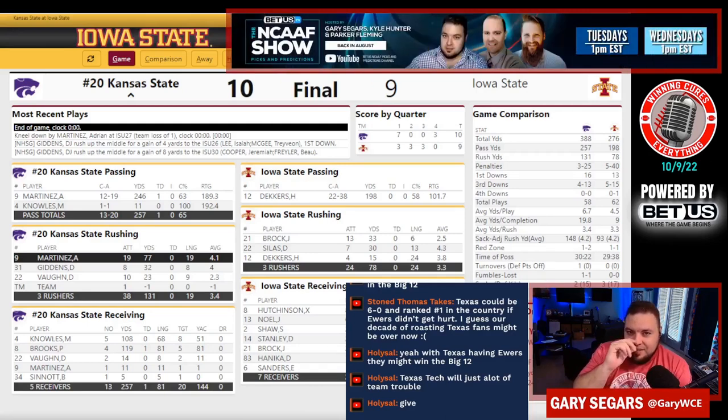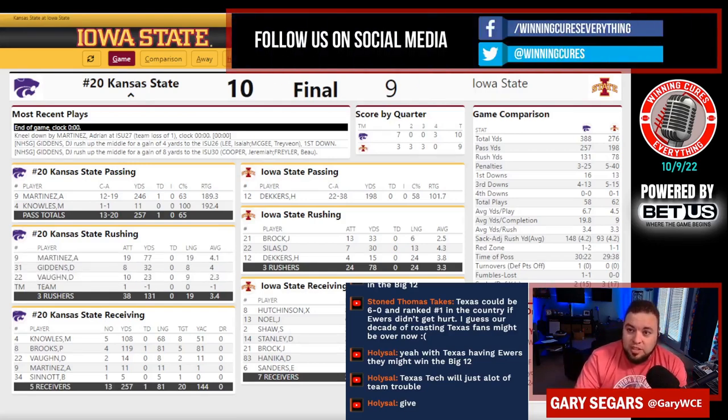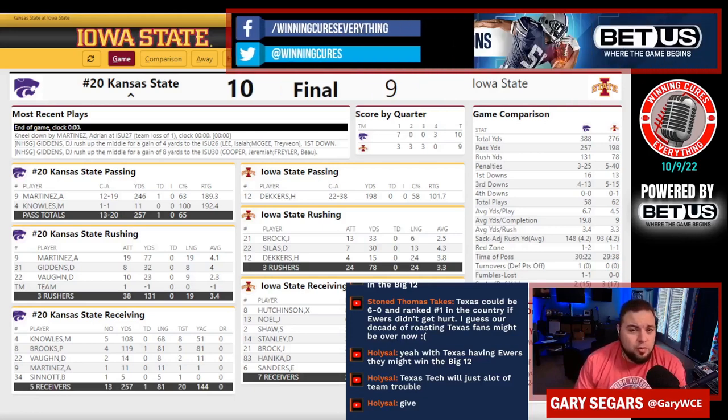I like Kansas State. Chris Klieman was hugging the AD after the game and it looked like a super emotional moment. Kansas State is now 3-0 in the Big 12 — they are good. This is a good football team and I am not shocked by it. It's just a little more shocking that they lost to Tulane right before Big 12 play began.